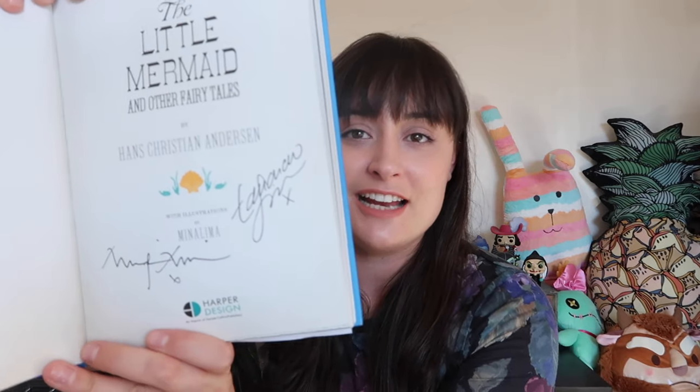They also do a Beauty and the Beast one and a Secret Garden one. When I was chatting to them in the shop, they revealed that they are working on another one — and the next one is going to be Alice in Wonderland. I'm really excited about that and I can't wait to see what they do with the aesthetic. And of course I have to show you their signature — we've got Eduardo and Mirafora's signature on the inside page. This is very, very special to me and I'm going to cherish it forever.